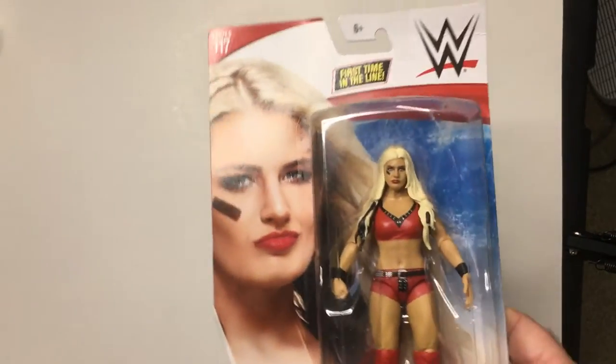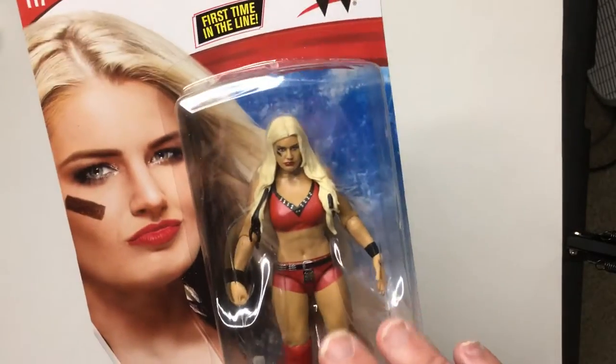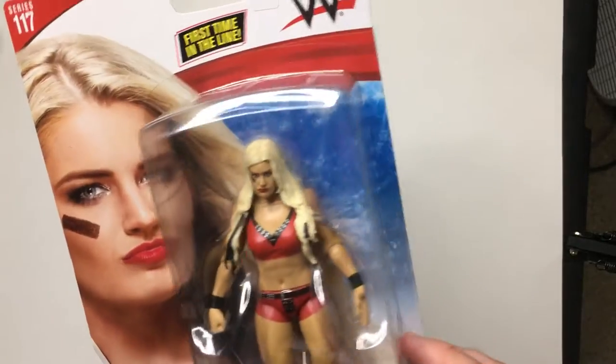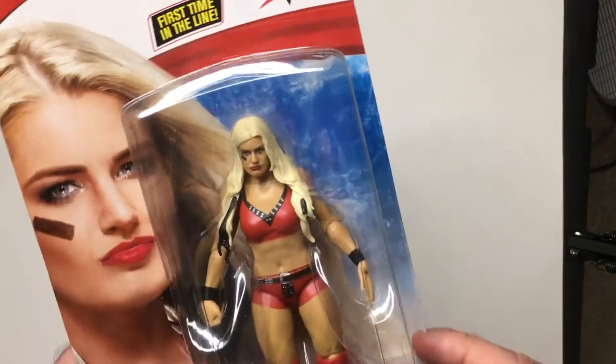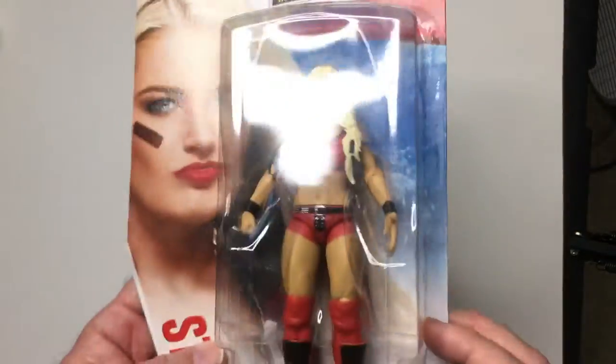I've seen her on cards before in NXT. She recently debuted on SmackDown, I believe last week, and got a win over Selena Vega. She has a finisher that's like a kind of hip toss brain buster kind of thing. It's pretty cool.